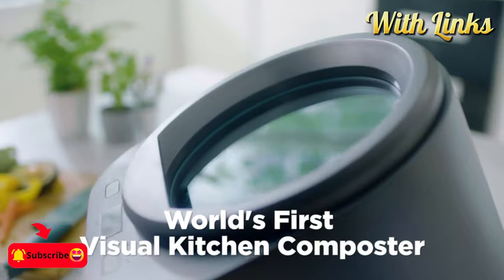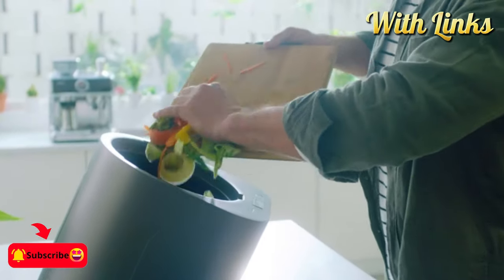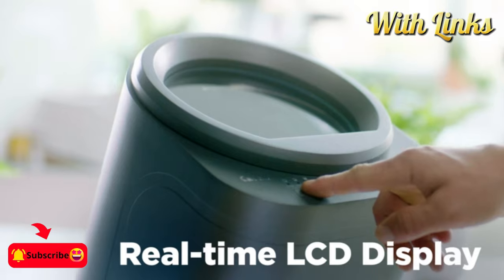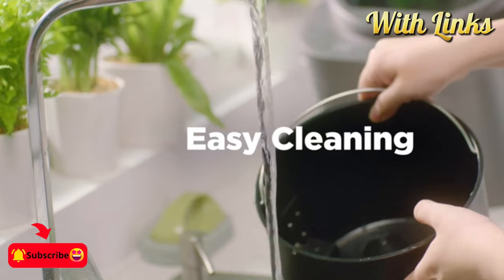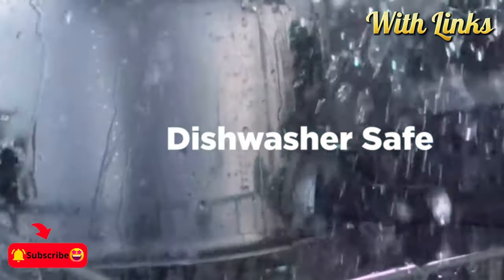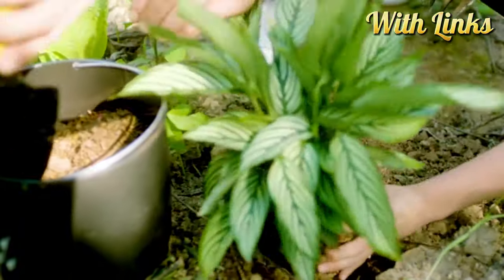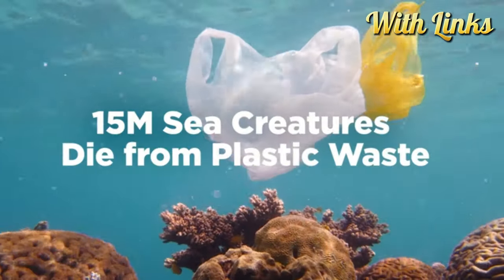Say goodbye to bad smells and reduce the number of times you go out to dump garbage. The electric composter can convert kitchen waste into nutritious soil in up to 2 hours and 15 minutes. You can use it to feed potted plants in your garden or home.